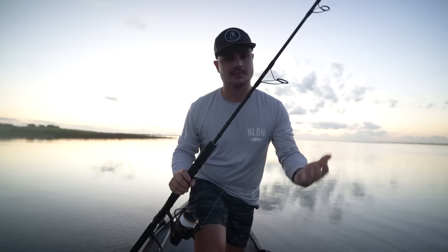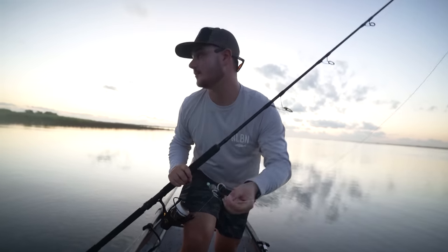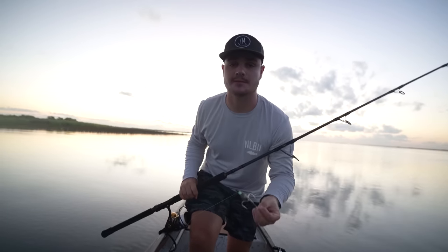You have to keep the rod really tight while gator hunting — if you let it loose you can definitely lose the gator. Gator hunting is exciting! We're gonna start throwing this thing around and see if I can grab one. There is one right behind us; he looks like he might be about seven to eight foot, so we'll see what we can do.